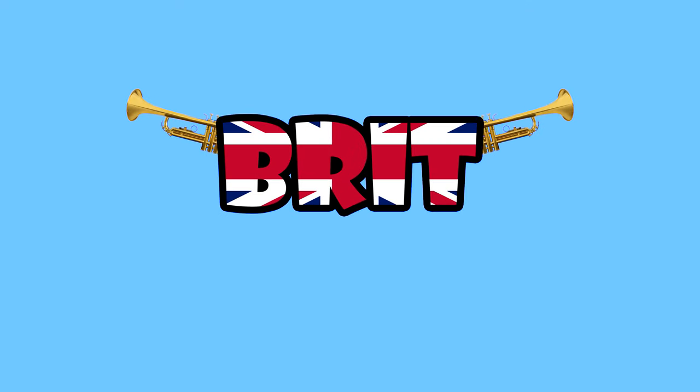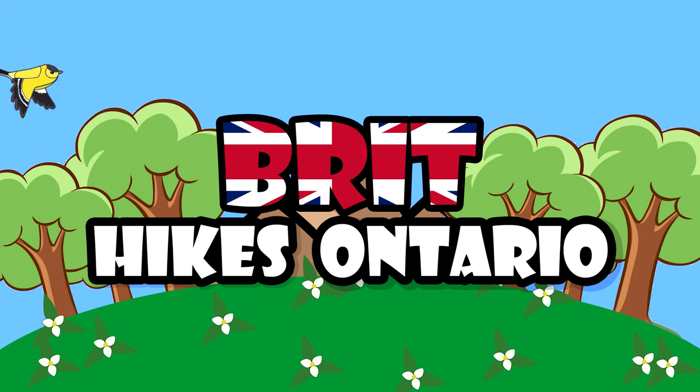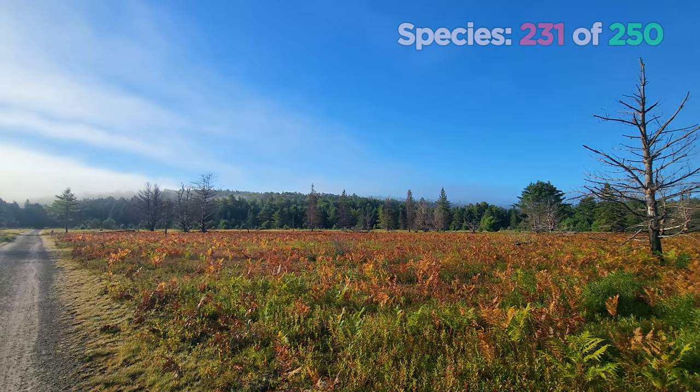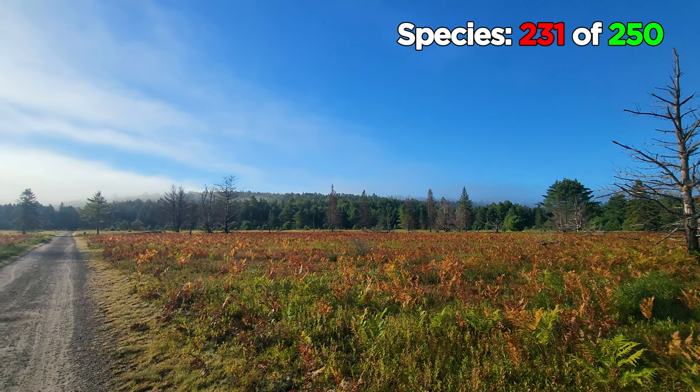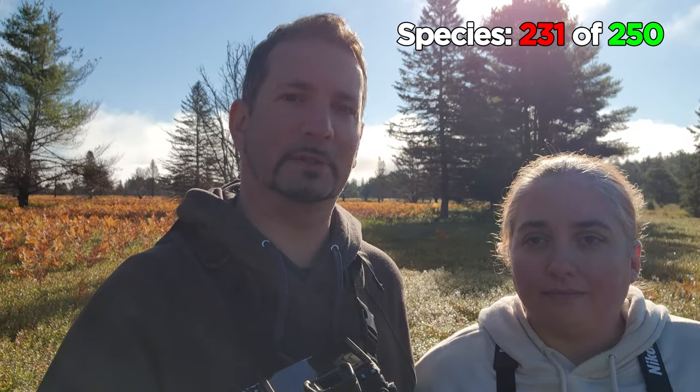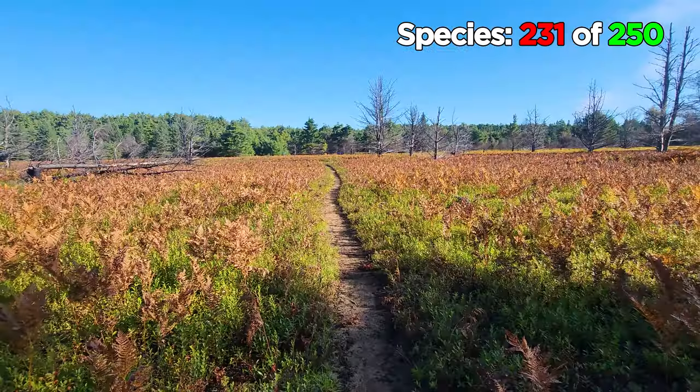Hi everyone, and welcome back to the 250 bird challenge. We're spending a couple of days at Algonquin Park. We're starting out at the old airfield. We've had some luck here looking for birds in the past, and a checklist was completed yesterday by somebody that spent quite some time here. We're coming close to our 250 goal, but this trip opens up a few different species that we wouldn't find closer to Toronto, so the pressure is also on.